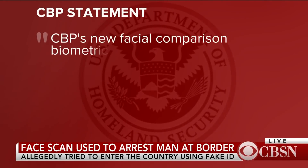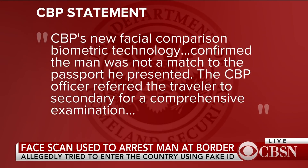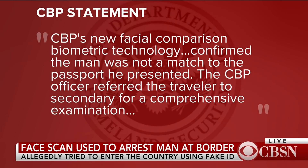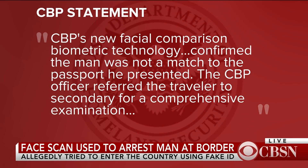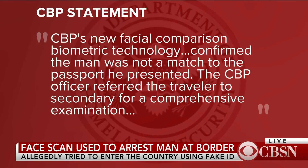In a statement, Customs and Border Protection said: "CBP's new facial comparison biometric technology confirmed the man was not a match to the passport he presented. The CBP officer referred the traveler to secondary comprehensive examination."